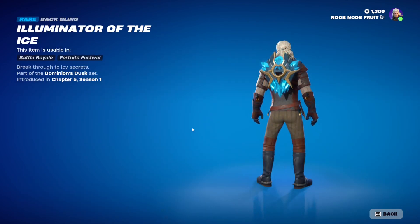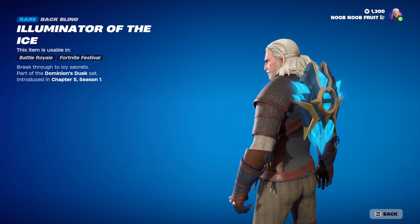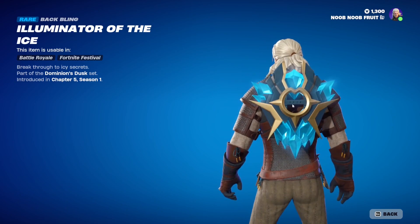Then we have the back bling — the Illuminator of the Ice. It's got an ice theme going for it, kind of like an ice shield with a hole inside of it. Absolutely amazing.